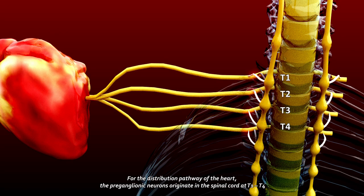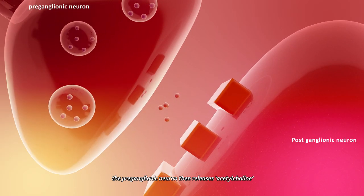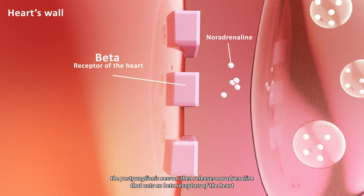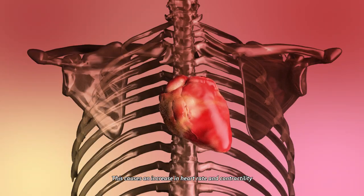For the distribution pathway of the heart, the preganglionic neurons originate in the spinal cord at T1 to T4, and synapse in the Sympathetic Chain at the same level as the spinal cord origin. The preganglionic neuron releases acetylcholine, which acts on nicotinic receptors of the postganglionic neuron. The postganglionic neuron then releases noradrenaline, which acts on beta receptors of the heart, causing an increase in heart rate and contractility.